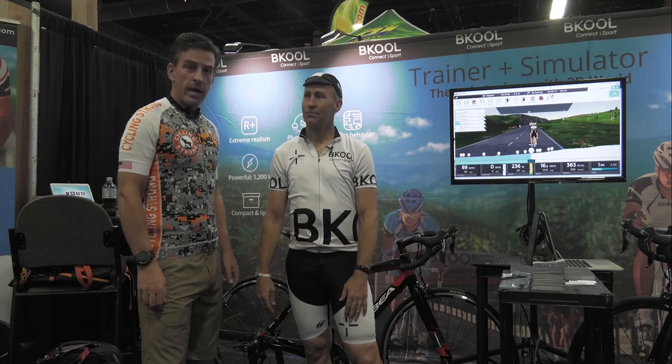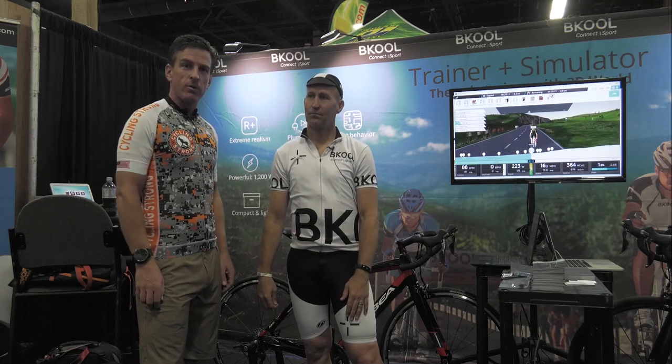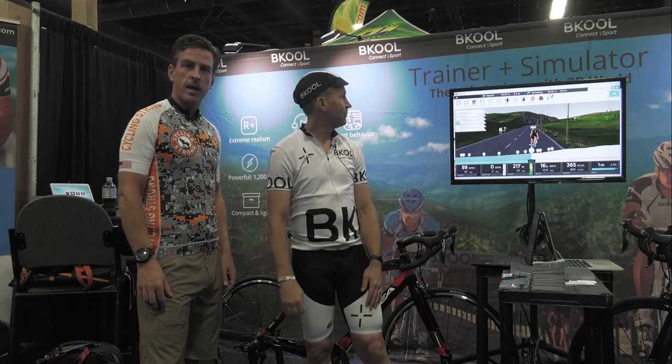Super cool, awesome product. Winter's coming for where we live, and this would be a great way to get past the monotony of indoor training. Go check them out and keep cycling strong.